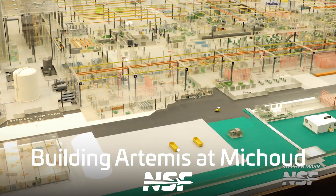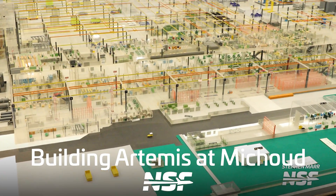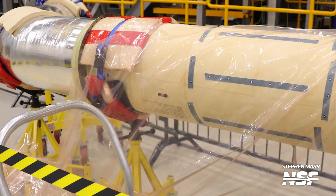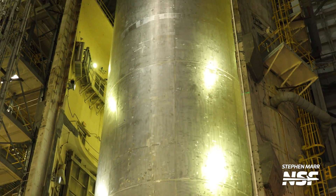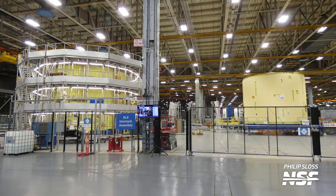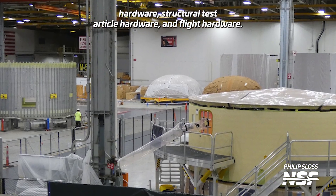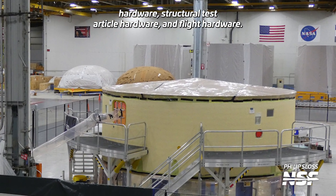The entire floor at Michoud, sometimes referred to by the workers as MAF, is full of parts for the upcoming crewed lunar flyby Artemis II mission, the moon landing mission Artemis III, and even some parts for missions beyond that. From where we're sitting right now, it's exciting to look around and point at development hardware, structural test article hardware, and flight hardware.